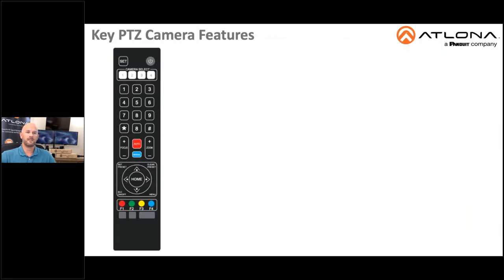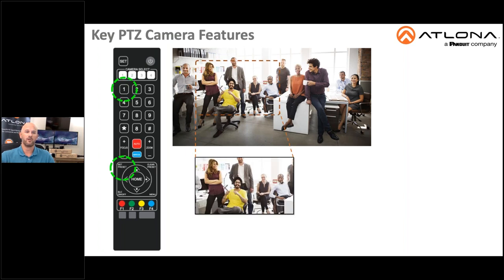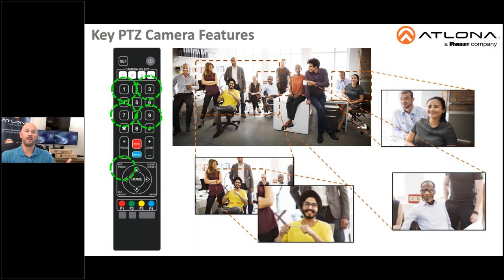With the Atlona PTZ camera, you can store up to 255 presets, with 10 directly accessible from the remote control. Each preset can recall a unique pan, tilt, zoom, and focus. To record a preset, simply point the camera at the desired target, focus the image, then press the set preset button on the included handheld remote control, then press the number on the keypad where you would like the preset to be stored. To recall the saved preset, simply press the corresponding number on the keypad and the camera will immediately adjust to those pre-saved settings. This works seamlessly with our Velocity control system and other third-party control solutions as well.